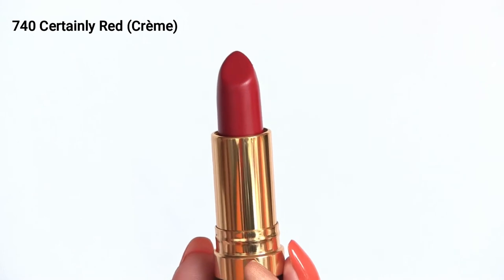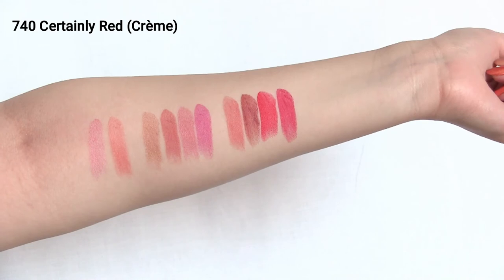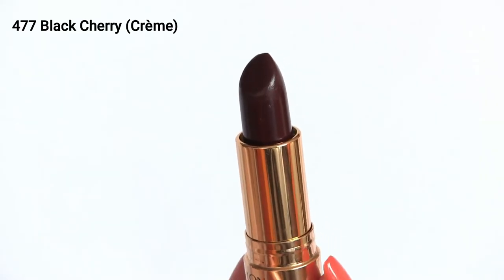This is another original Revlon shade from 1951 — shade 740 Certainly Red. You can see this has more of a berry-pink undertone compared to the previous red shade. I just want to mention that I would normally use a lip liner for these, but I just wanted you to be able to see the shade a little better, which is why I didn't use it in this video. This is such a classic red that everybody needs.